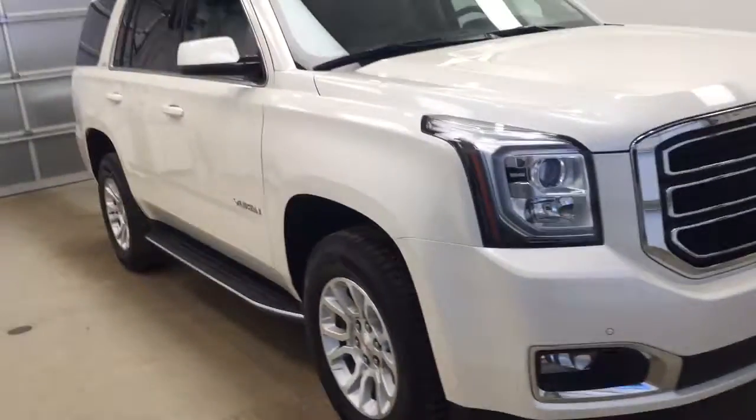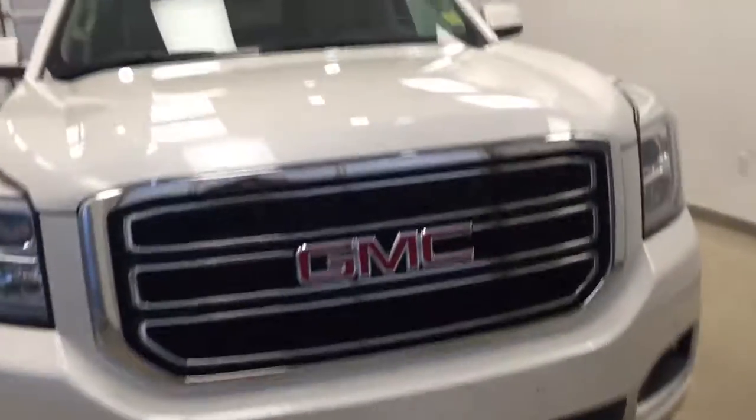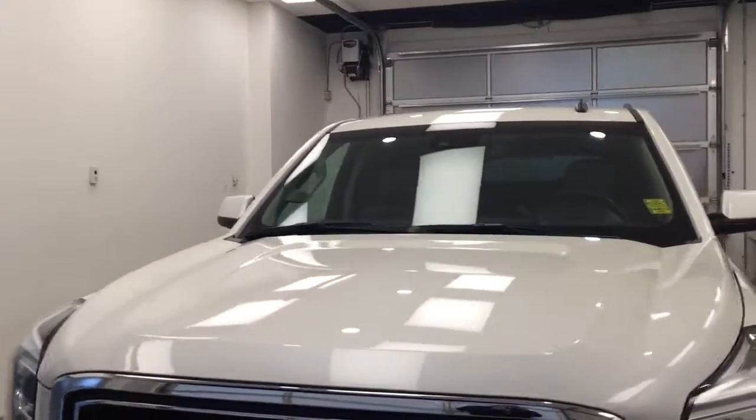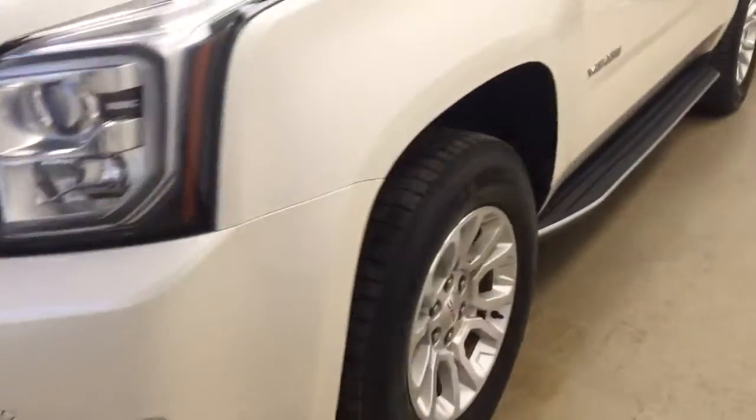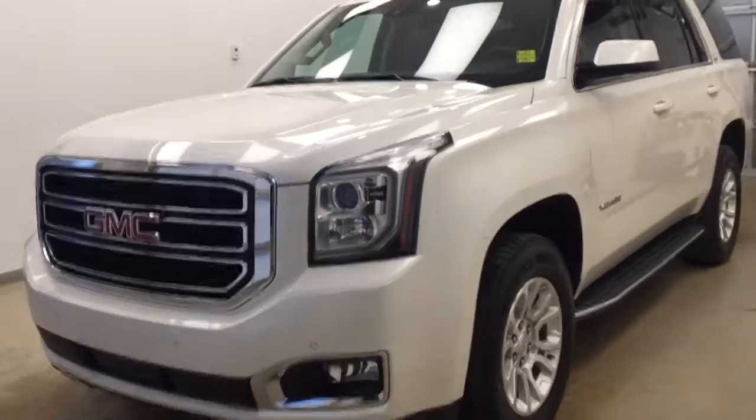And once again, stock number 141015. You have just looked at this 2015 GMC Yukon Denali, and our color is white diamond.